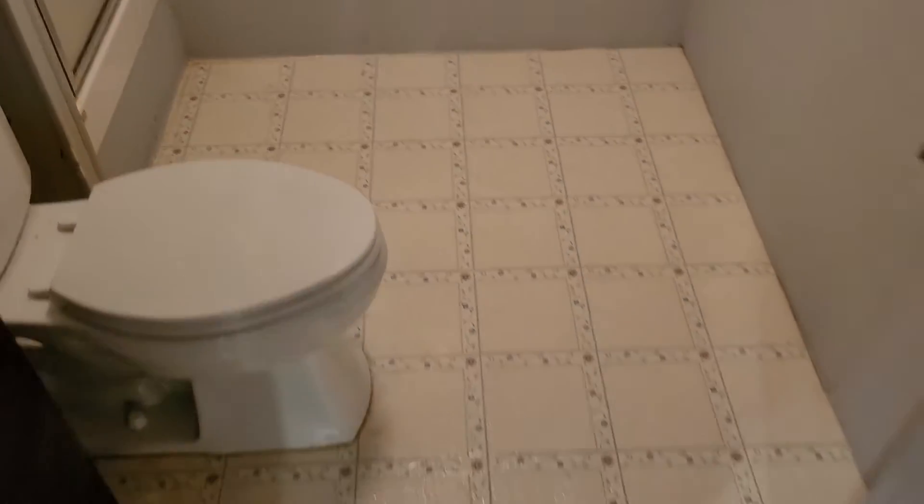The floor in here is also showing some pretty heavy wear and tear from age and use, but it is stuck down with no large damage.